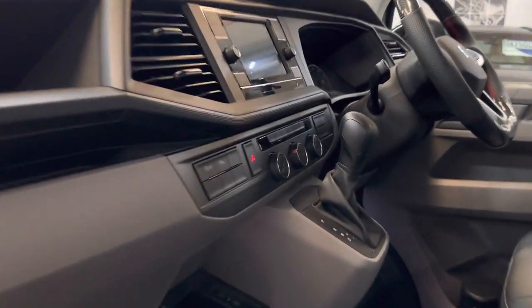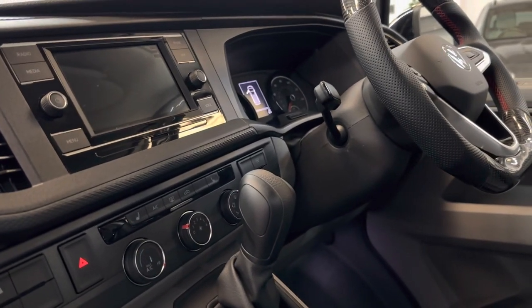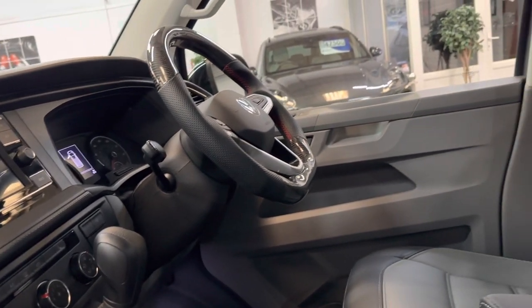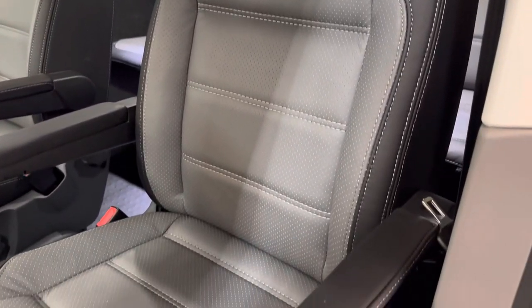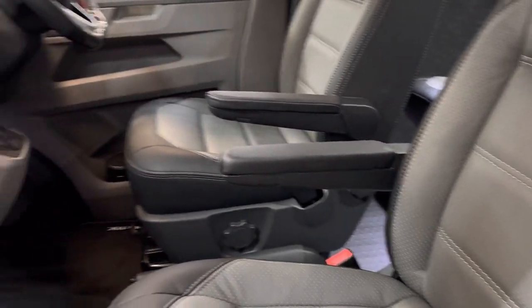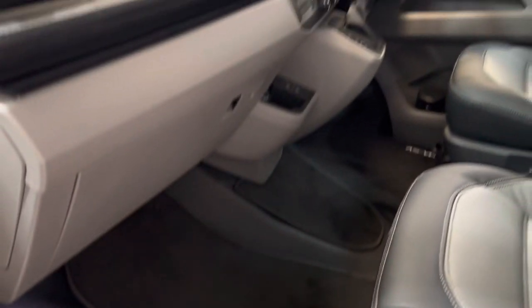Inside, we spec this with the factory heated seats, a reversing camera too, and the twin sliding doors — quite an important option that. So our full bespoke Caraval two-tone leather inside with centre perforations and contrast stitch, and brand new shaped mats in the front too.